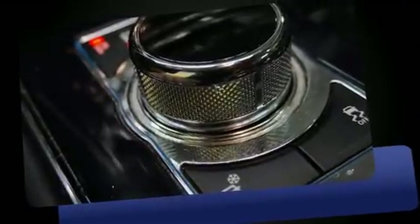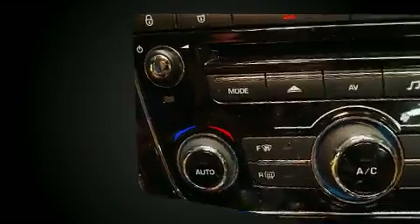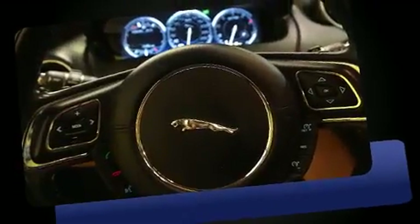You can expect a lot from the 2012 Jaguar XJ. A 5-liter V8 engine pairs with a sophisticated 6-speed automatic transmission, and for added security, Dynamic Stability Control supplements the drivetrain.